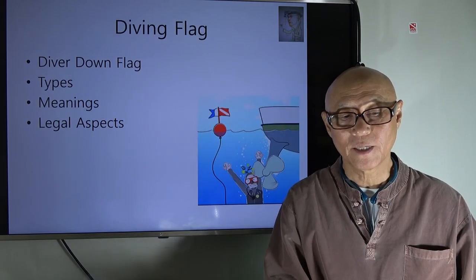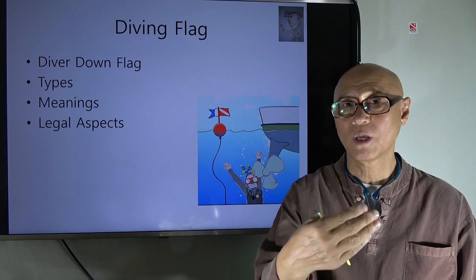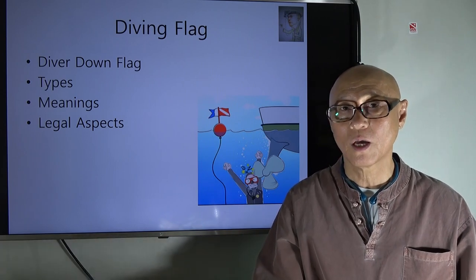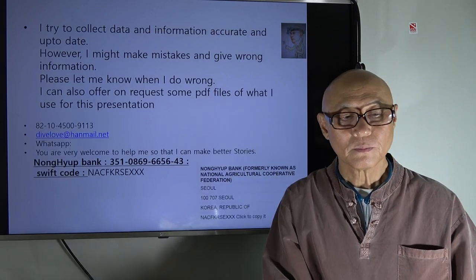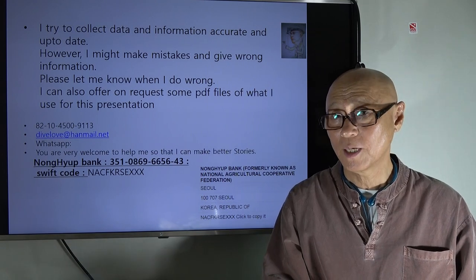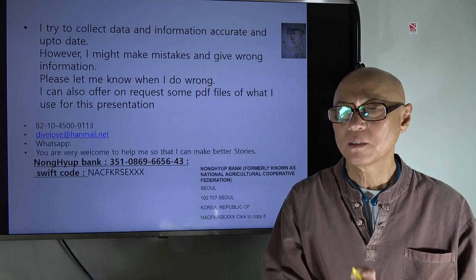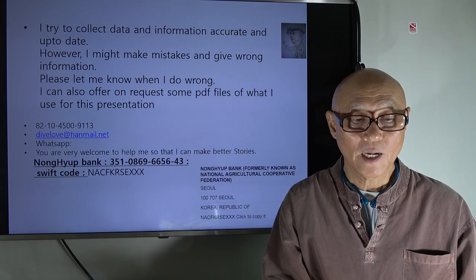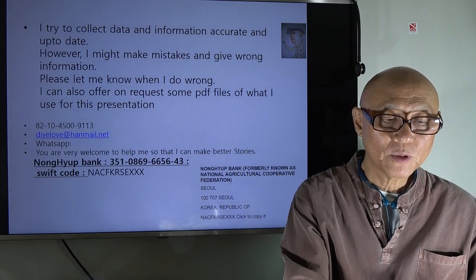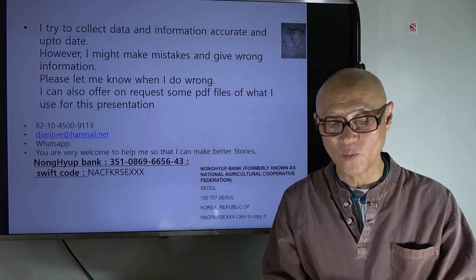Today I talked about the diving flag, or diver down flag. There are two types: the alpha flag and the red and white flag. Both mean boats stay away and divers stay near. Legally, there are articles in the law that boats and diving operators should follow. I try to collect accurate and up-to-date data, but I may make mistakes — please let me know if I do. I can also share PDF files of my presentations, so find me on WhatsApp or email. Let's exchange ideas and information. Thank you very much!